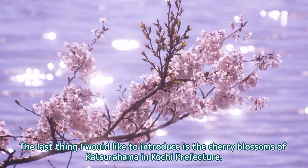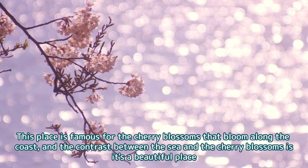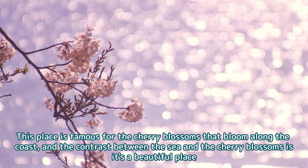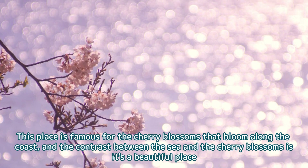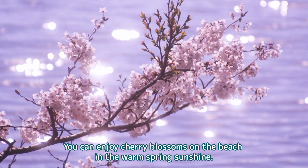The last place I would like to introduce is the cherry blossoms of Katsurahama in Kochi Prefecture. This place is famous for the cherry blossoms that bloom along the coast, and the contrast between the sea and the cherry blossoms is beautiful. You can enjoy cherry blossoms on the beach in the warm spring sunshine.